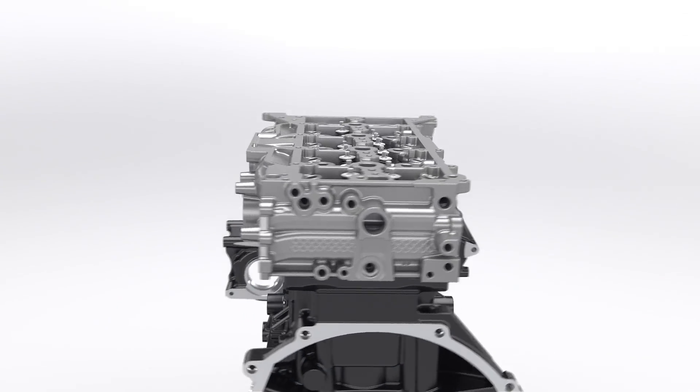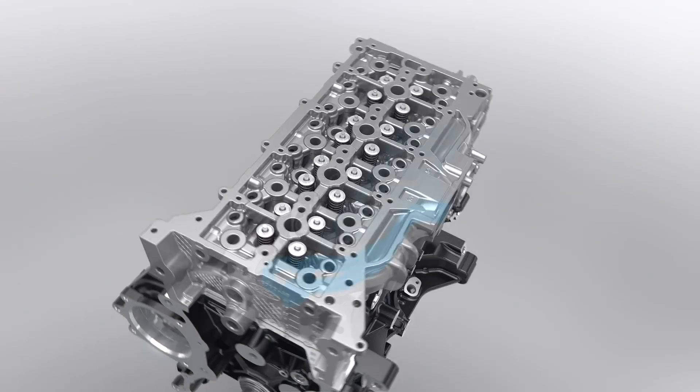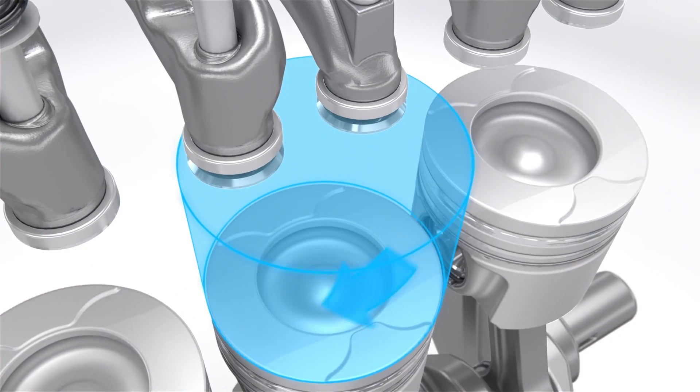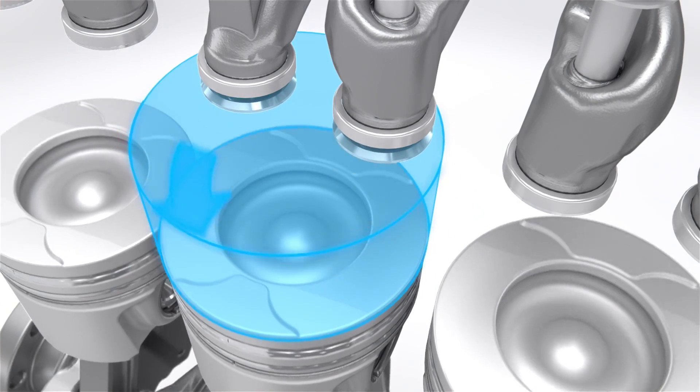To maximize efficiency, an innovative intake system ensures that airflow is evenly balanced in each of the four cylinders. It works with a clockwise swirl in cylinders 1 and 2 and a counterclockwise swirl in cylinders 3 and 4.